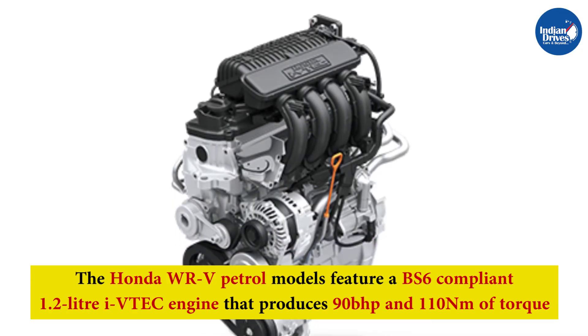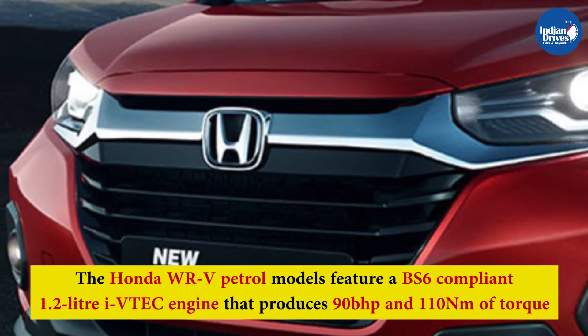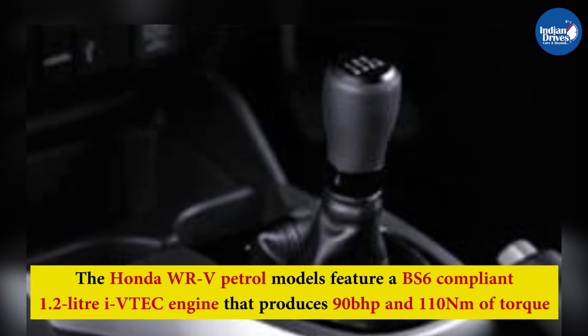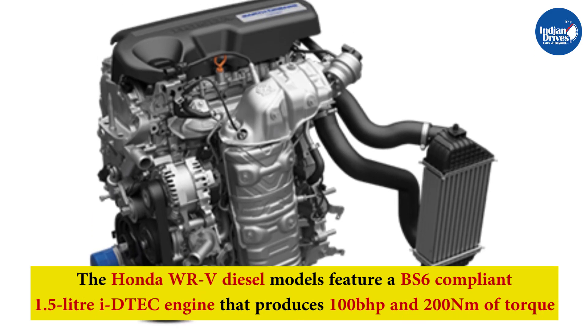The Honda WRV petrol model features a BS6-compliant 1.2-litre IVTEC engine that produces 90 bhp and 110 Nm of torque, mated to a 5-speed manual transmission. The vehicle offers a fuel efficiency of 16.5 km per litre according to test data.